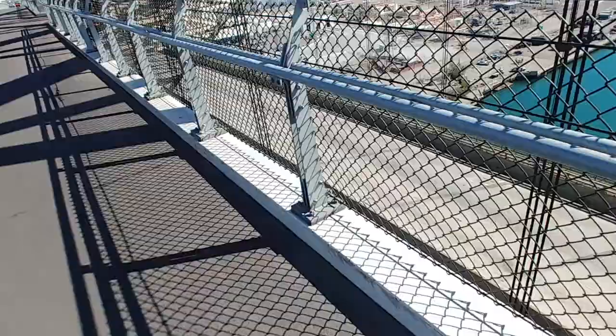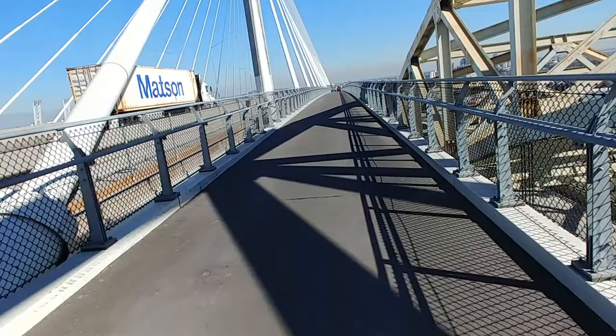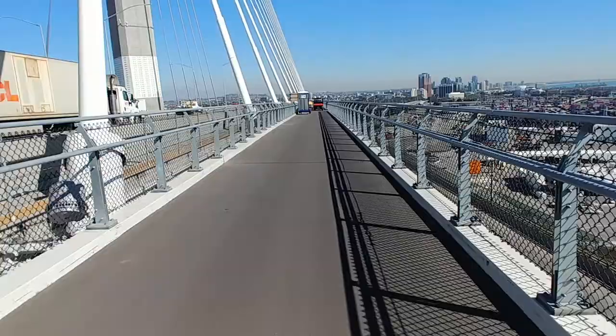My arm is getting sore holding this camera, I'm going to switch hands. There's a little roadblock up ahead — hopefully this thing's open. I'll be in shock if it's not. You can see the mountains over there, a little bit of snow.